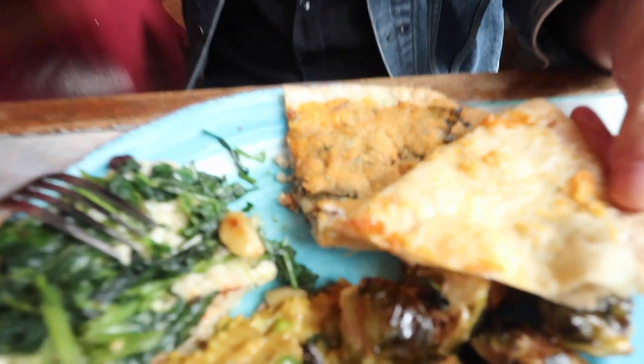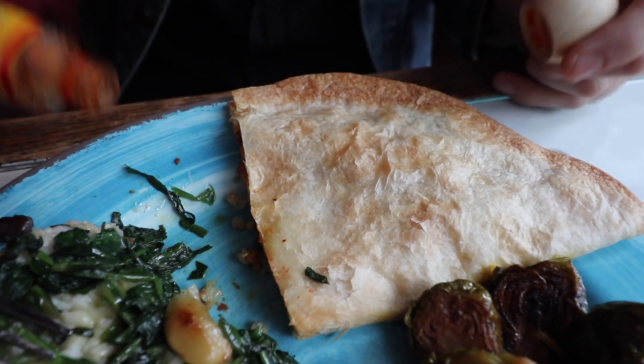Last but not least, there's a quesadilla. This is a college town, so it's nothing overly gourmet or anything like that. But it's just kind of hearty, big portions, cheap prices. Come to Karma Rose, check it out.